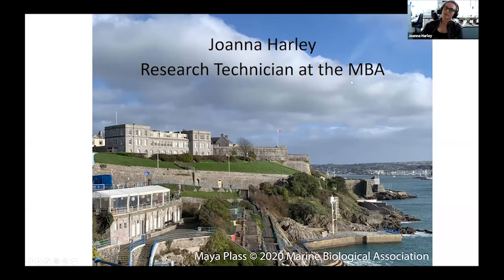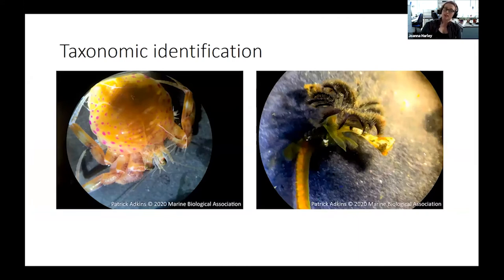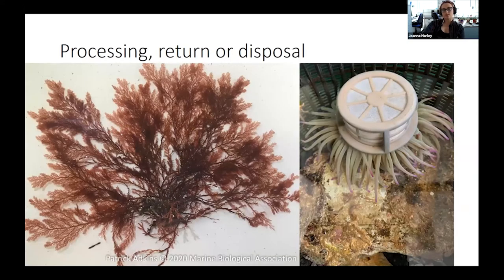I'm Joanna, a research technician at the Marine Biological Association, and I'm going to talk about what I do here and how I managed to get this position working right next to the sea. My job within the Darwin Tree of Life Project involves a lot of collection — from the shoreline, digging in mud or turning over rocks, and sometimes on our research vessel the Sepia. We take things back to the lab, keep them alive in flow tanks, identify them taxonomically using identification keys and microscopy techniques, and sometimes dissection. These are then processed and sent off to the Sanger Institute and Oxford, and also kept as vouchers.